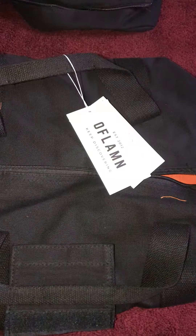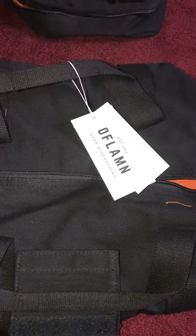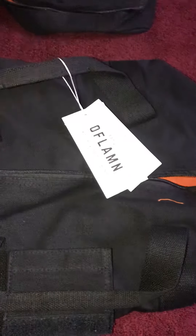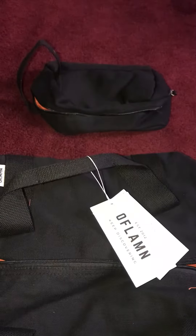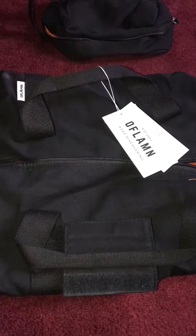Hey everyone, this is Sasha. I'm here to review my latest product called the O'Flan Duffel and Toiletries Bag. I received it at a discounted price from Thompson in exchange for review.